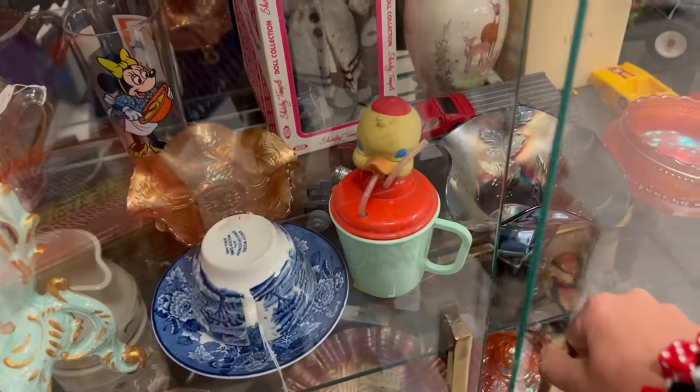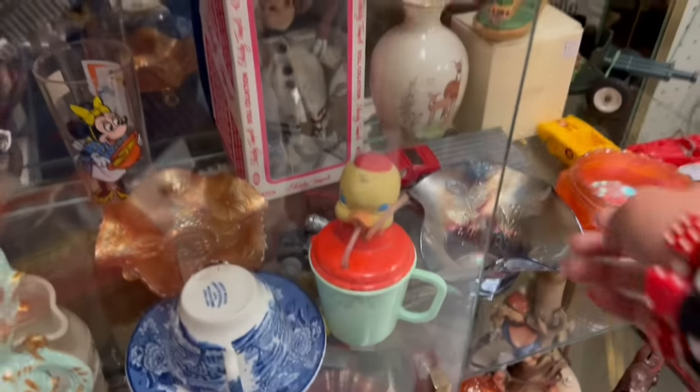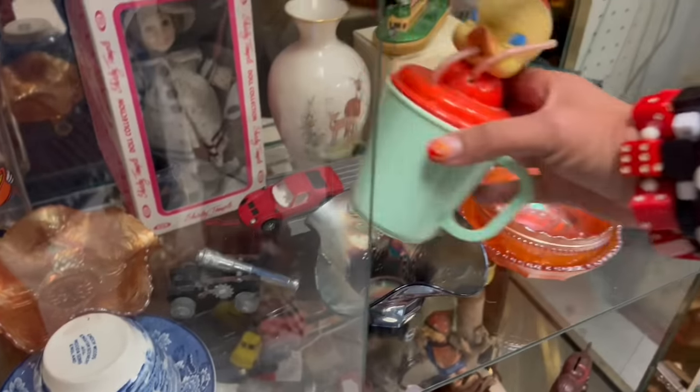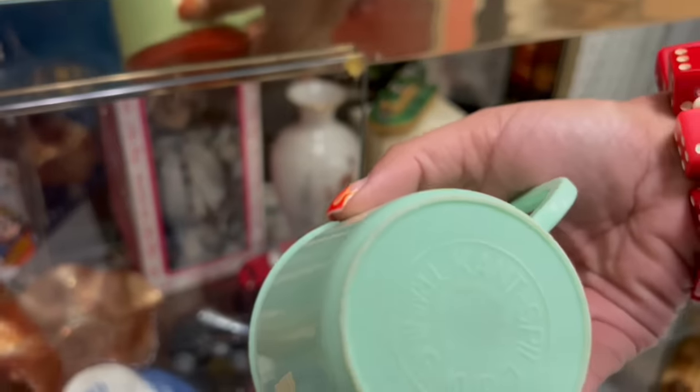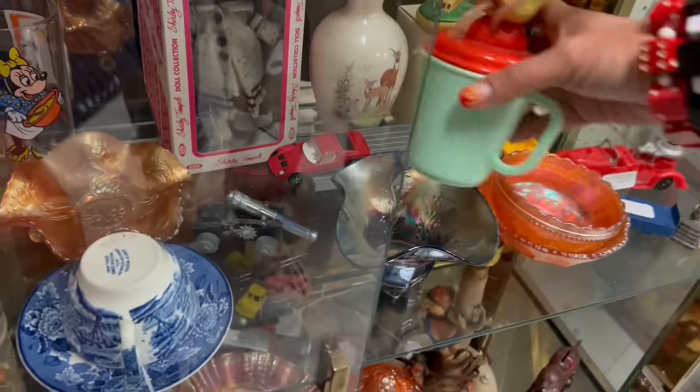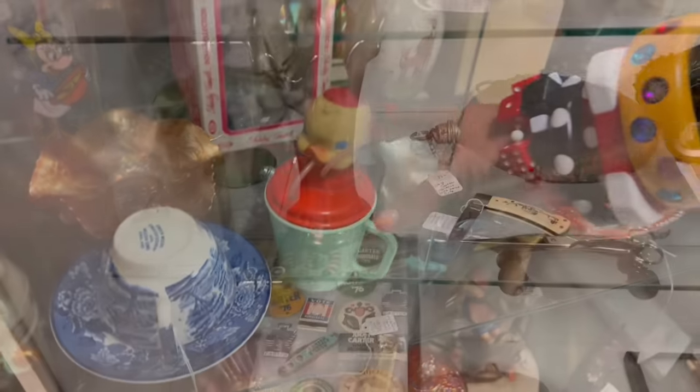Here's another thing I can't help but notice — this little rubberhead chick cup. That is so cute. This is $22. Kitsch has gone up crazy in price recently.